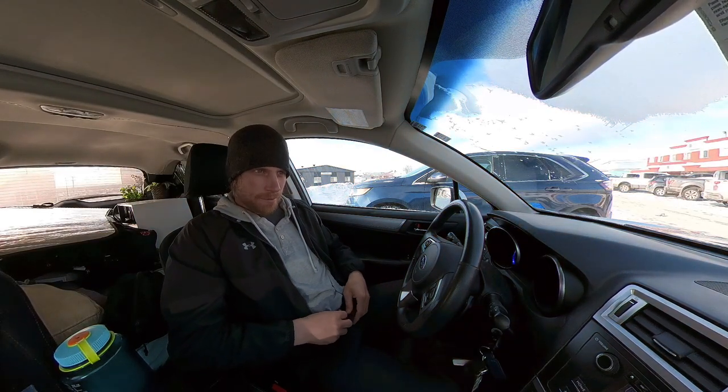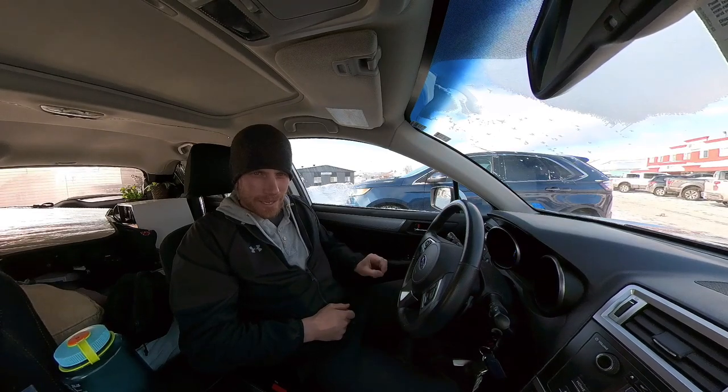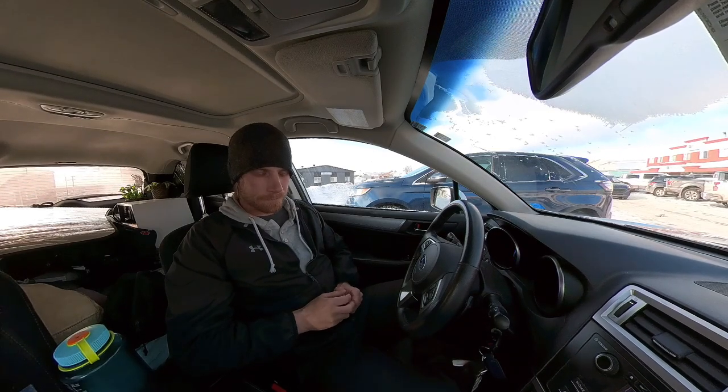We're back in Labrador City. Yesterday we crushed out the huge drive all the way across Labrador — from right where the ferry is, down by the Quebec-Labrador border, all the way to the other side on the Quebec-Labrador border. And it turns out we made the right call, because the ferry was cancelled again today. If I had waited for the ferry, I'd be starting this drive today instead of yesterday, and I wouldn't have gotten my full refund for the other ferry to get off of Newfoundland.